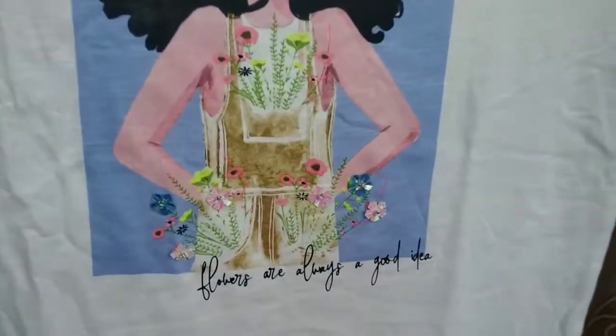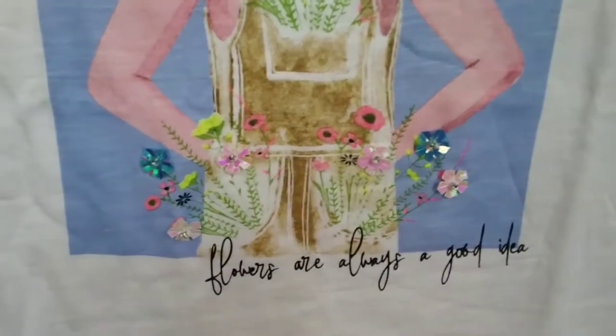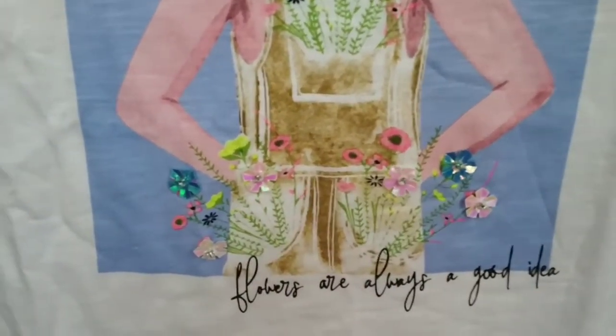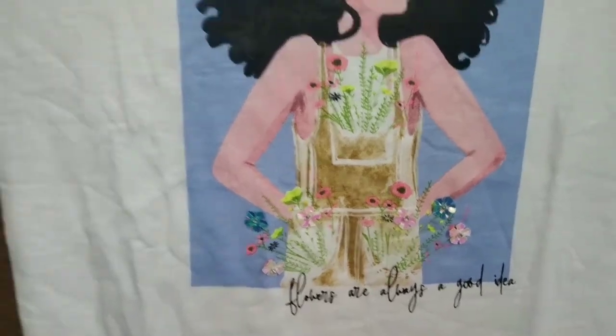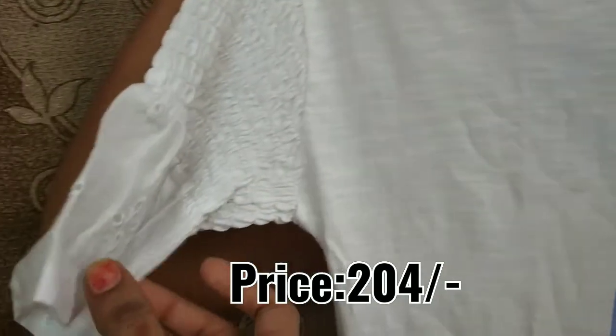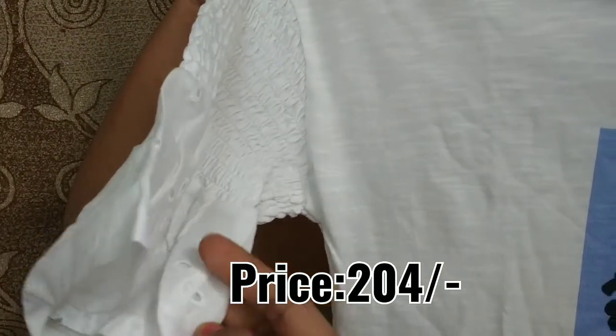First of all, I have a white t-shirt. I have a lot of sleeves, a lot of flowers, and a lot of ruffles. I have a lot of flowers. I will leave the offer as well.